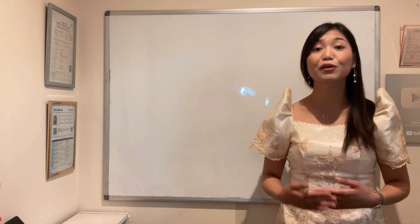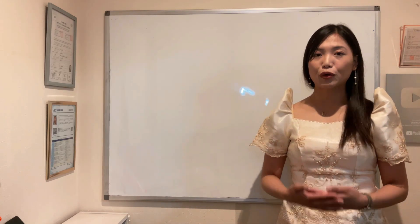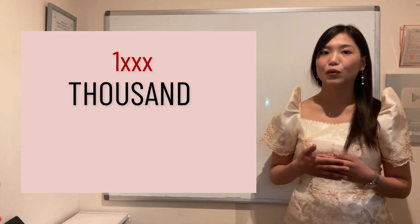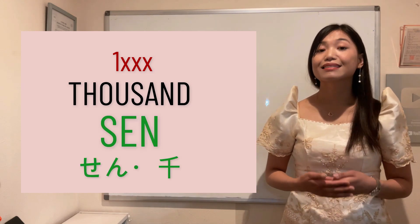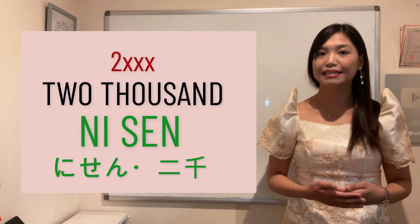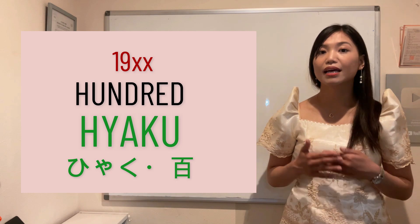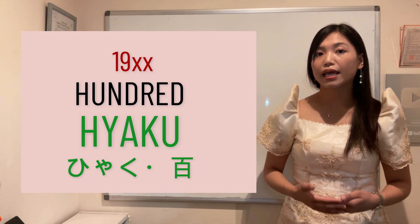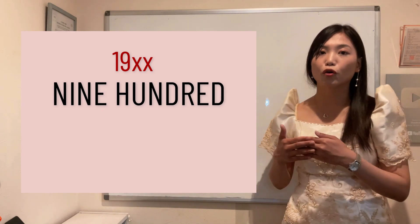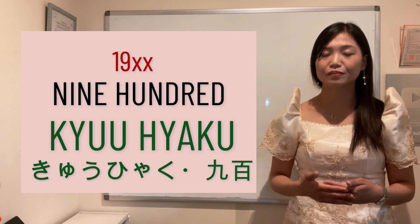This time naman, paano mo sasabihin ang iyong year of birth? Ganito lang po yan. Una muna, tuturuan ko kayo kung paano magbasa ng numbers ng thousands. Ang thousand ay sen. Kapag naman two thousand, that is ni-sen. Hundred naman po is hyaku. If you want to say nine hundred — like in years 1980, 1990, ganyan — nine hundred is kyuhyaku.